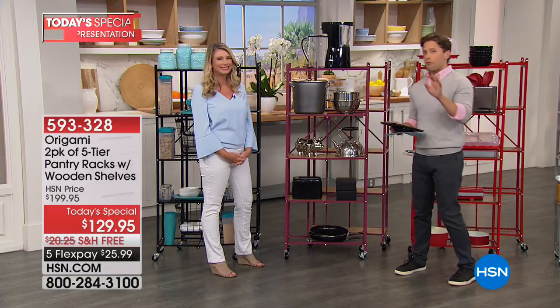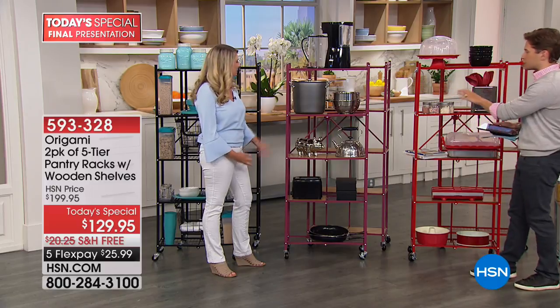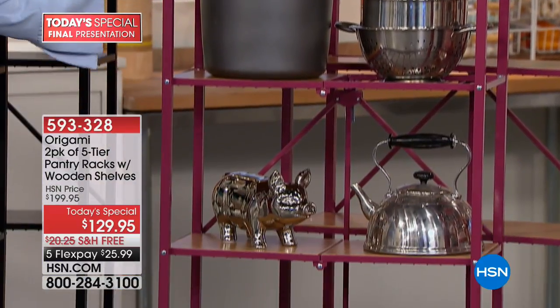In just about one moment, Betsy, but before we get to you, I know you are an origami lover. I just want to make sure everybody gets a chance to see their colors and get ordering while we have them available.